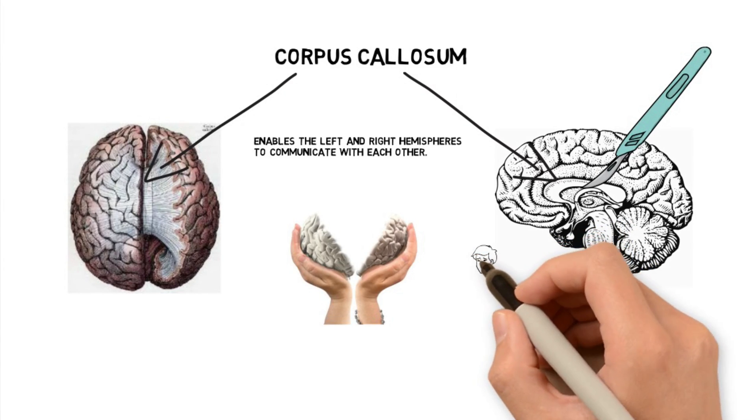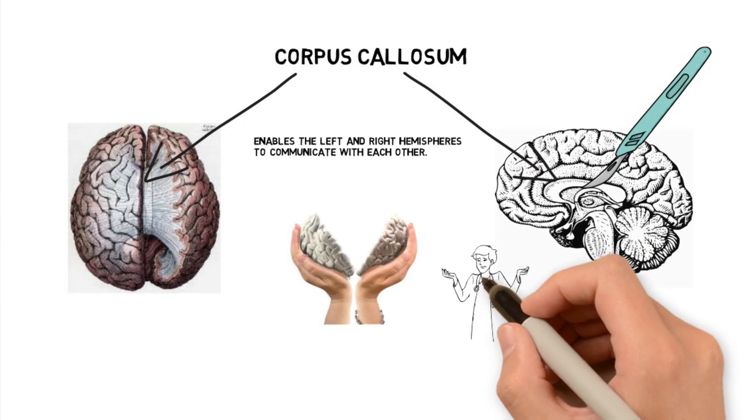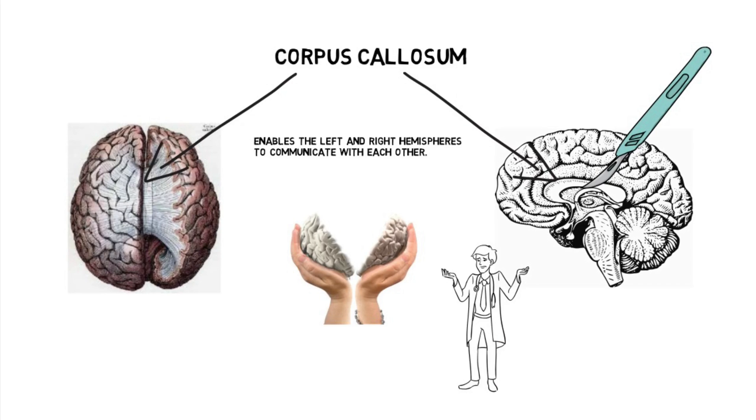The left and right hemispheres could be thinking or doing totally different things. Split-brain patients can function totally fine in society, but they do have language and some visual issues.